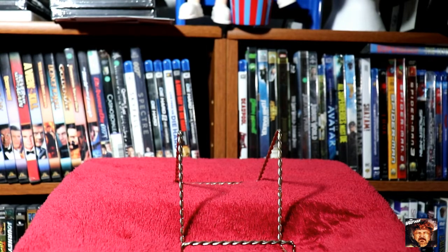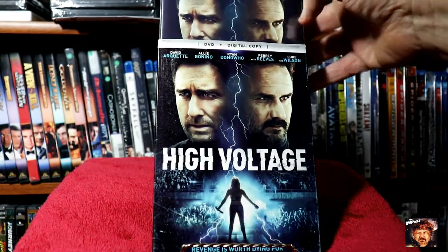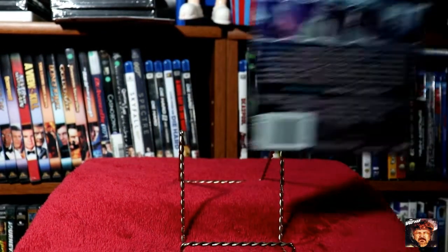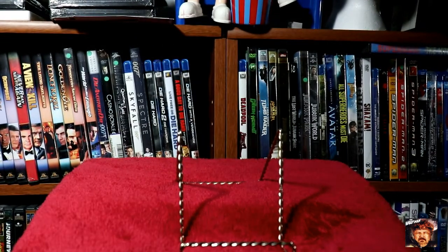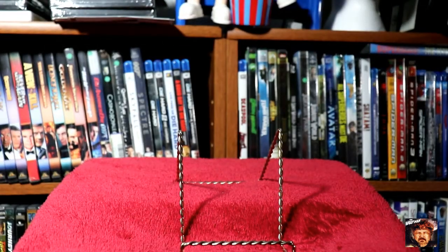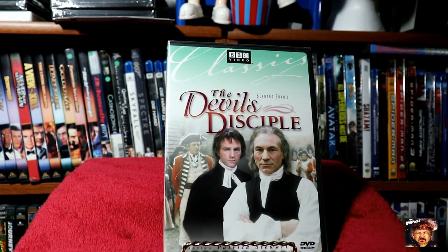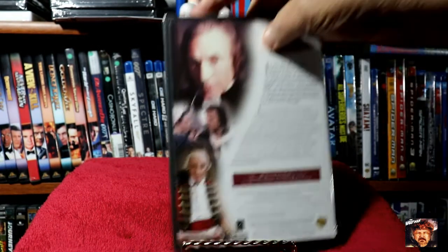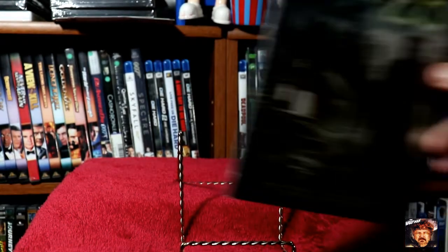Next up we've got a DVD with digital code — it's a slipcover of High Voltage. Thought that looked pretty interesting. Next we've got a BBC video of The Devil's Disciple with Patrick Stewart. And the last one is based on a true life murder which inspired The Strangers — Cabin 28.